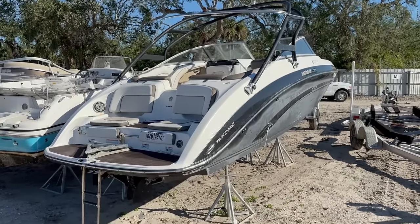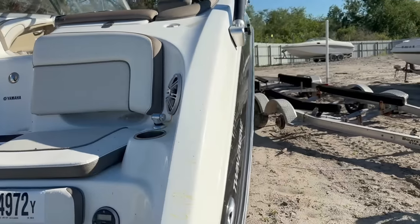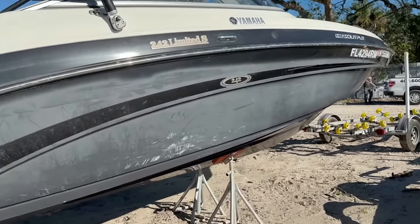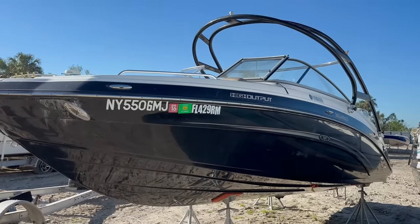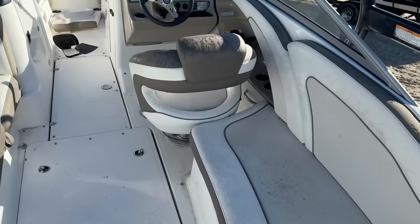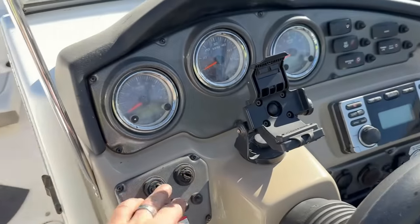Next boat is a Yamaha with two jet engines — pretty cool, got some audio in the back. Let's check out the outside. It looks super faded though — maybe fixable with a good buff job. Inside is a little rough too. The seats are in kind of bad shape. It's got some lighting but no keys, which is not a good sign.